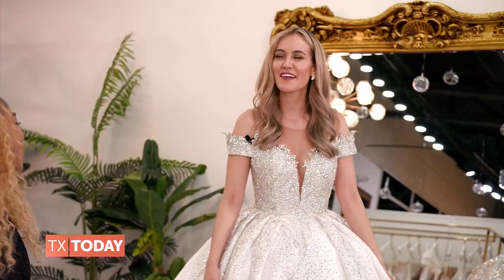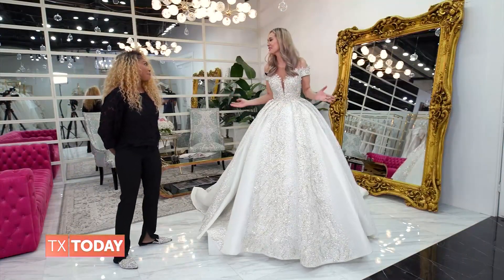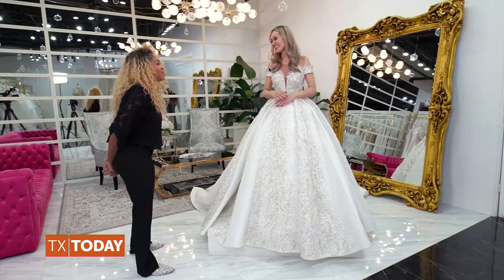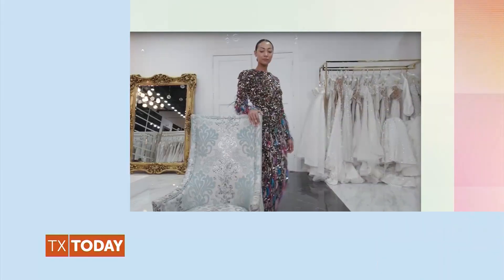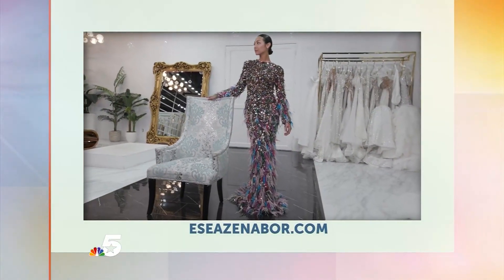Thank you so much for having us today — I had a great time. All your pieces are beautiful. We're so happy you're here in Dallas. Don't ever leave us! I'm not leaving, I'm staying. To learn more or to book your custom design consultation, go online to eseacenobor.com.